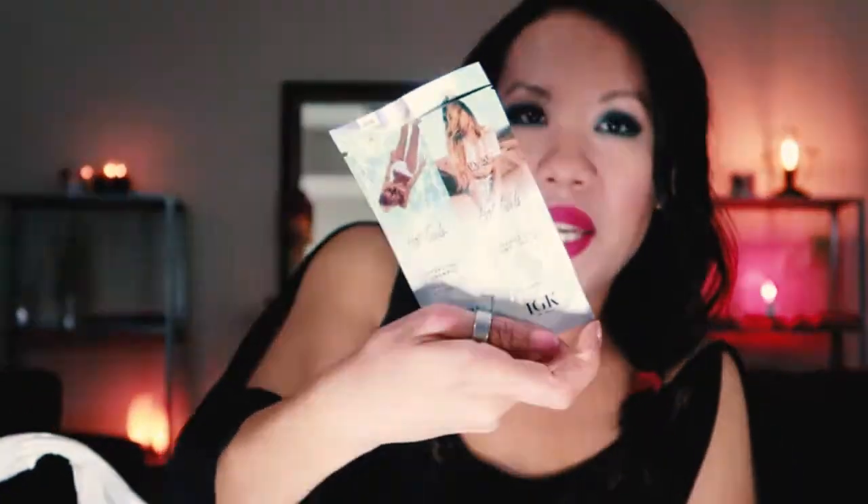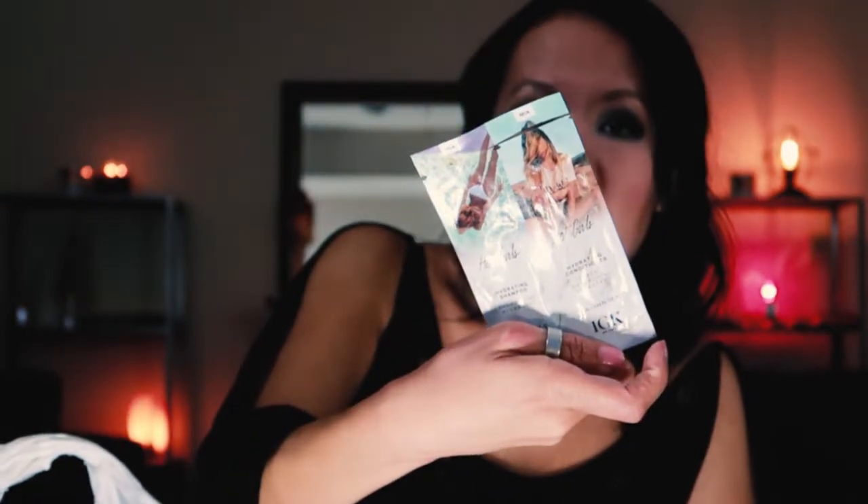These were a couple of full packets by IGK — Hot Girls Hydrating Shampoo and Conditioner. I can't really recall anything miraculous about this. This is also a very expensive hair care line. Then there's Number Four Lumière de Hiver Reconstructing Mask — I believe it's a French company. When I used this mask, it did leave my hair feeling very deep conditioned and soft. Will I ever be able to afford to purchase anything from them? Probably not.